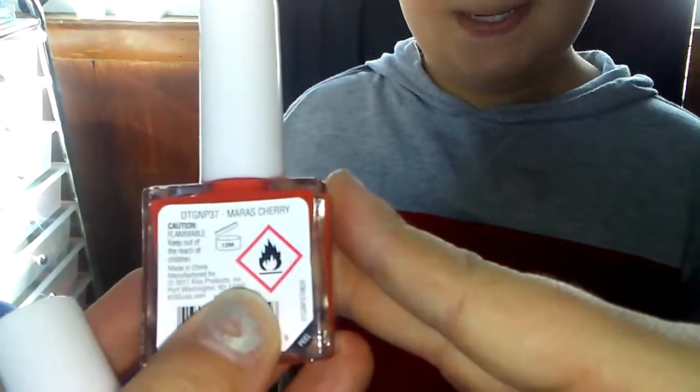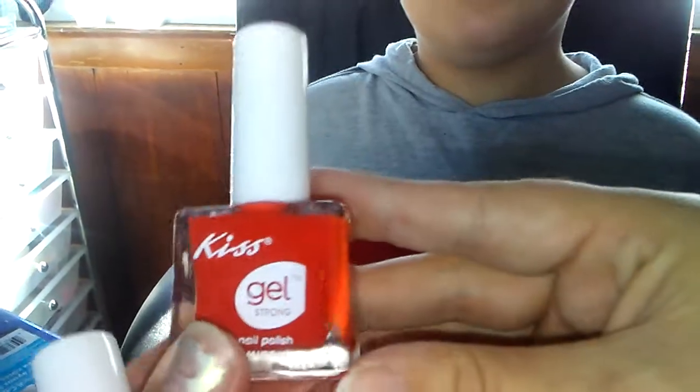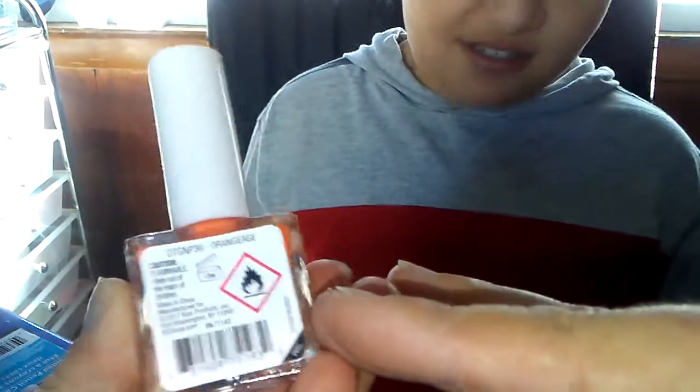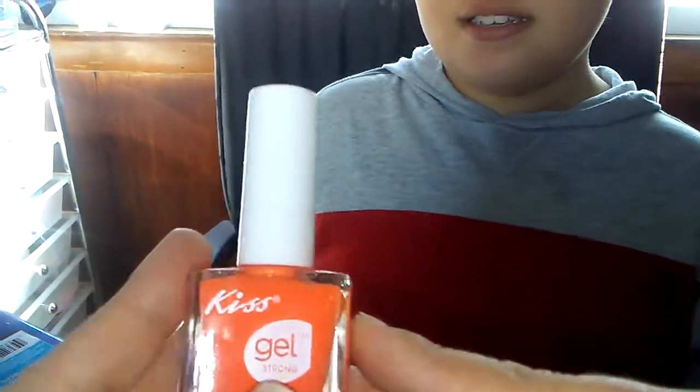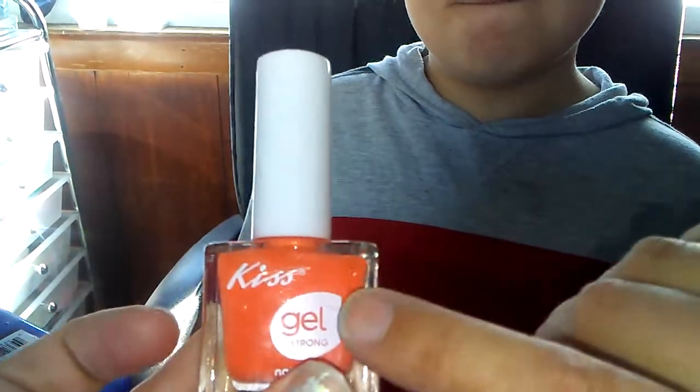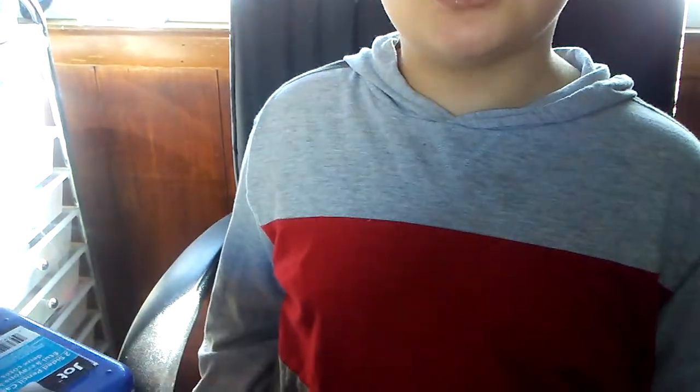Moving on to the more darker, newer colors they have. This one here is called Mara's Cherry — it's a beautiful red. Orange Aid, which is a very pretty, not-too-dark kind of creamy orange, definitely true to color on camera. It kind of looks like nacho cheese.